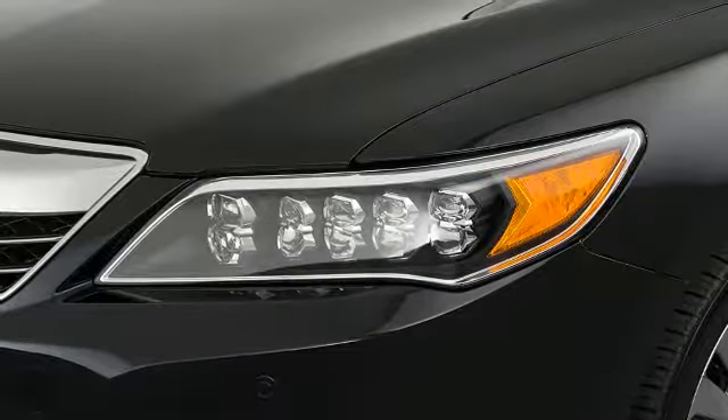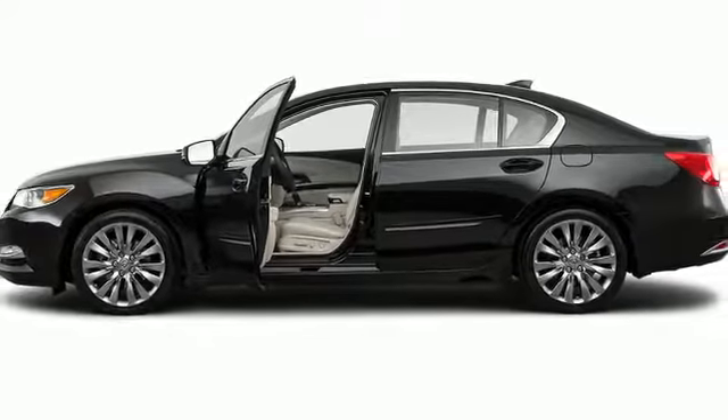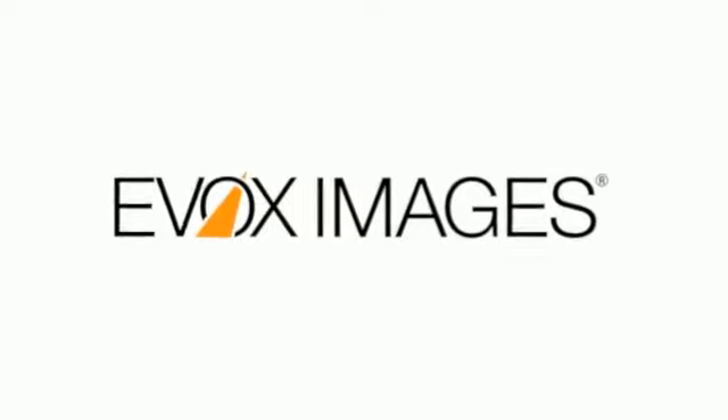The 2017 Acura RLX. Modernizing the full-size four-door with grace and precision.